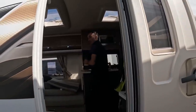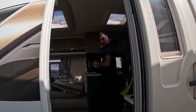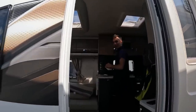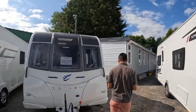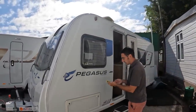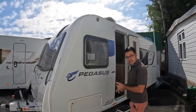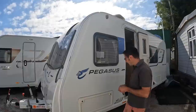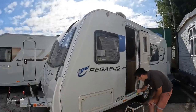The Bailey Modena — we've settled on Modena. This is a 2016 model and I've got the keys now.